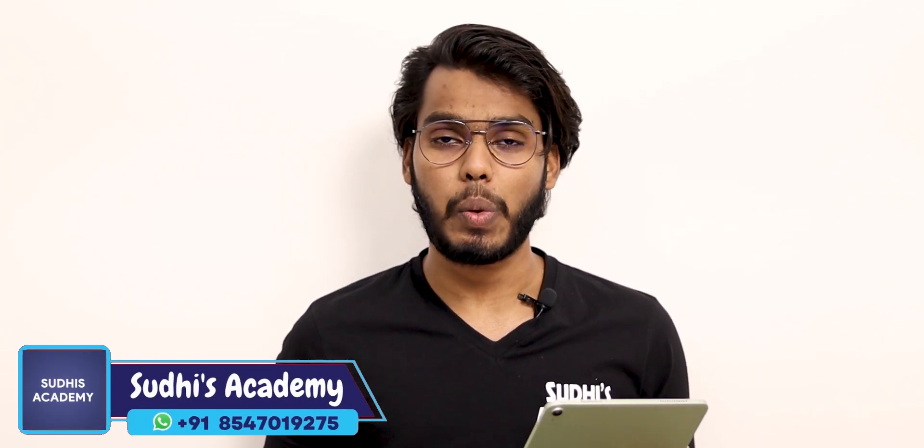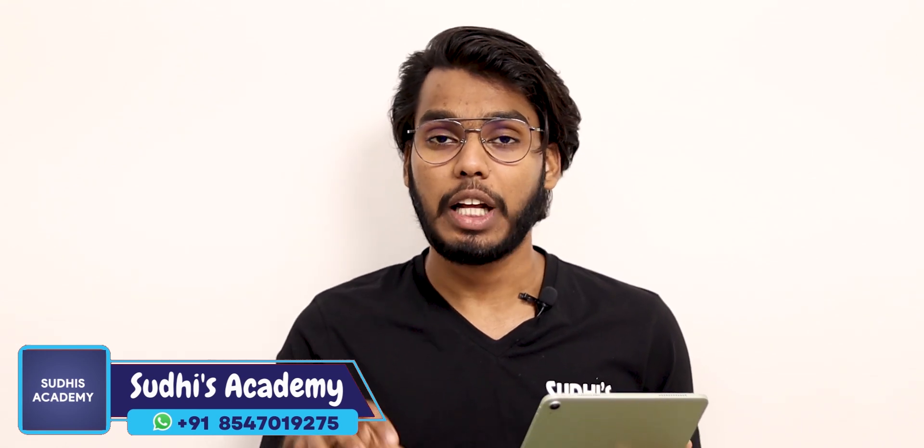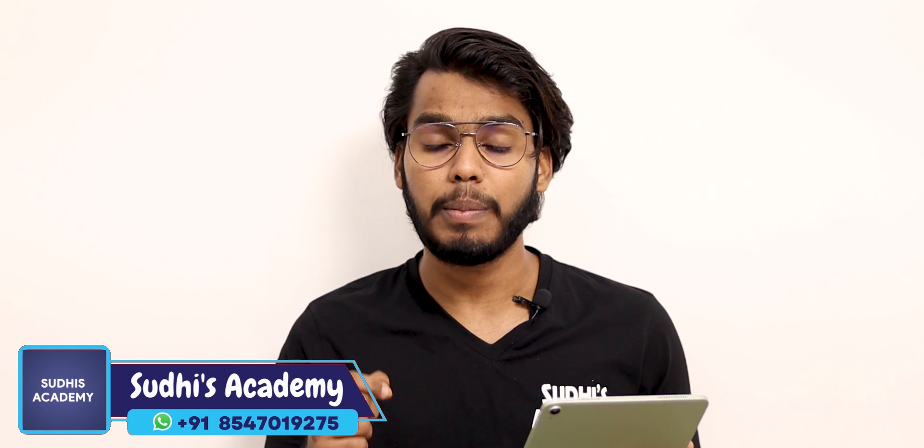Welcome to this video about Kerala paramedical courses. In this video, we are going to see all the courses available. Sudhis Academy is providing a seat allocation service with all the services we have at Sudhis Academy.